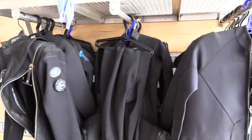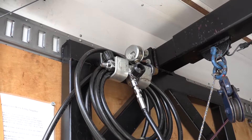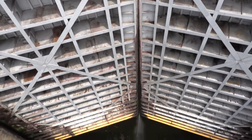Diving is a very hazardous duty that some of the Nashville District dive team members have. We go through extensive training on our equipment, perform routine maintenance, and visually inspect our equipment daily and before every dive.